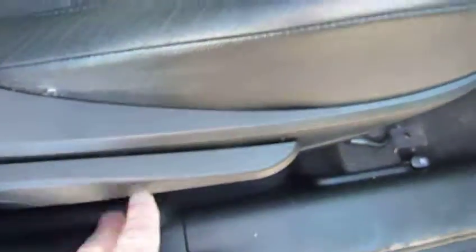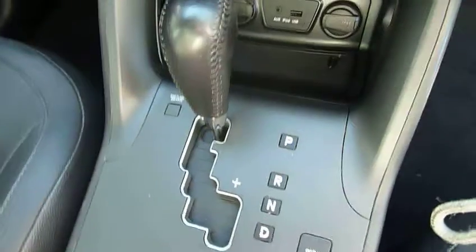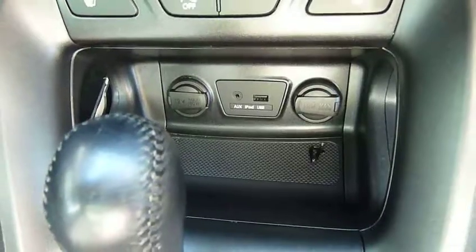The front seats are full leather, really nicely shaped and supportive, and height adjustable. On the driver's side you've got your centre console there with plenty of storage inside, your armrest, a couple of cup holders, automatic gear selector, USB, auxiliary input and other power sockets there.